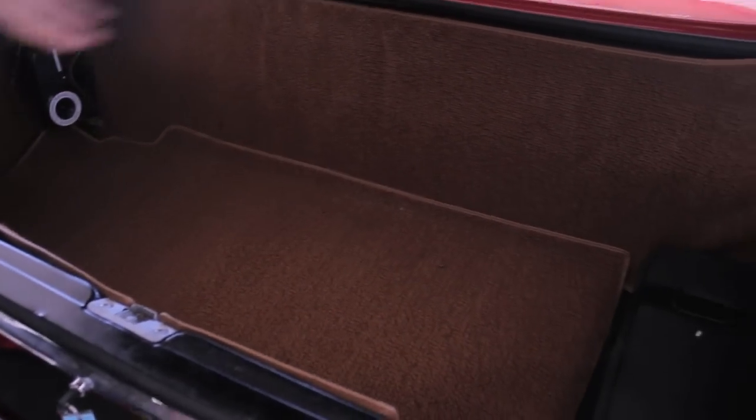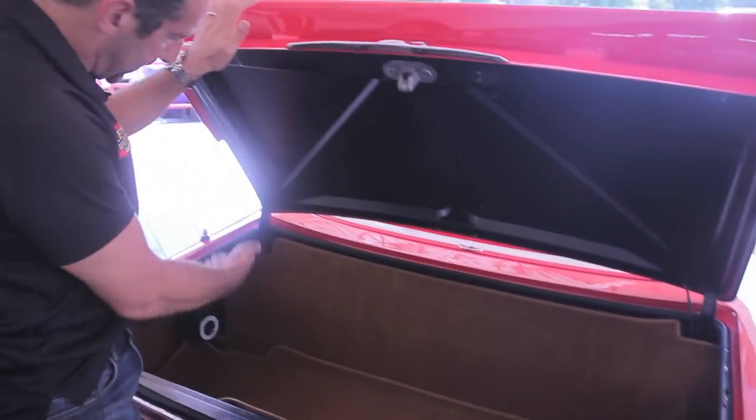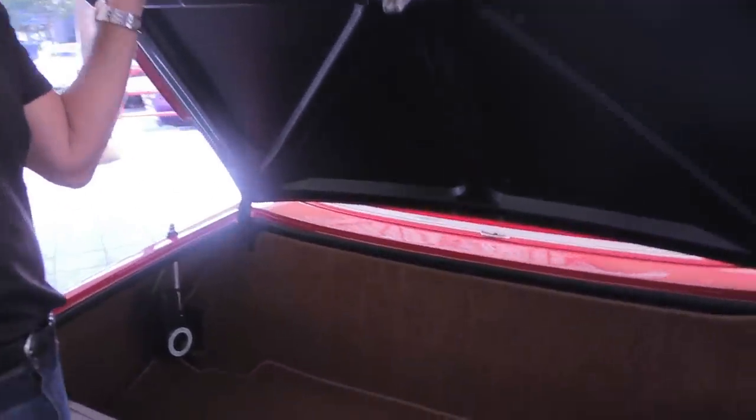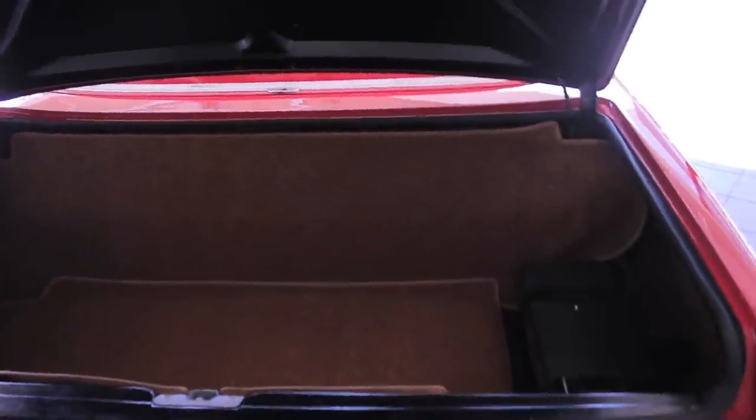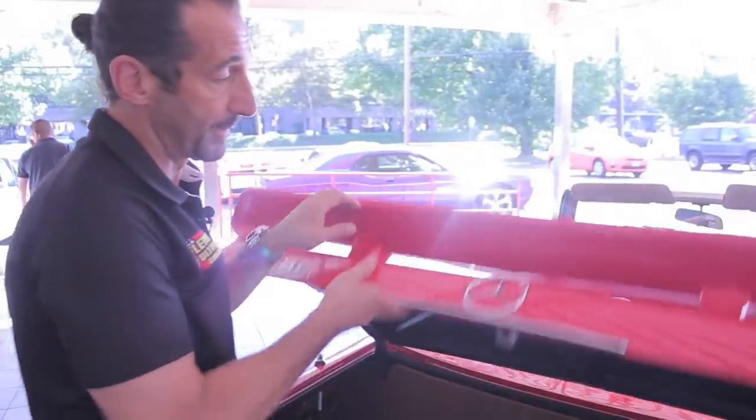This has an all-new carpet kit, trunk kit, and things like that. The battery case is still here, brand-new power antenna. There are a lot of receipts and a lot of dollars spent on the restoration of this car, and you can clearly see with all the functioning things and how nice everything looks that somebody really put some time into it.